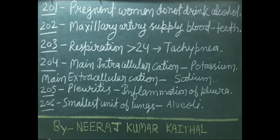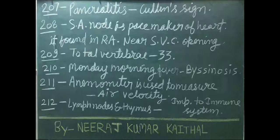Pleuritis is inflammation of pleura. Smallest unit of lungs is called alveoli. Pancreatitis important sign: Cullen's sign. SA node is the pacemaker of the heart; it is found in the right atrium near the superior vena cava opening.